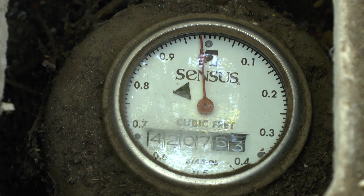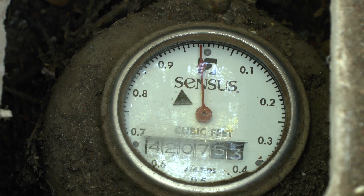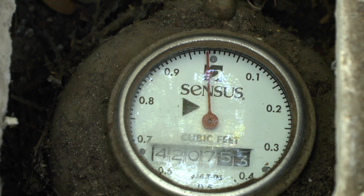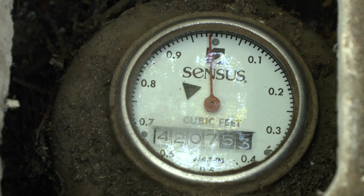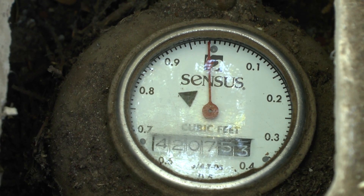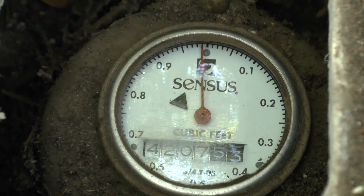Did you shut off the water? Shut off. Now we're looking at the meter — the wheel is still spinning. Now what that tells us is the leak is between here and the house. So the next thing we need to do is try to find the path of the pipe between here and the house.